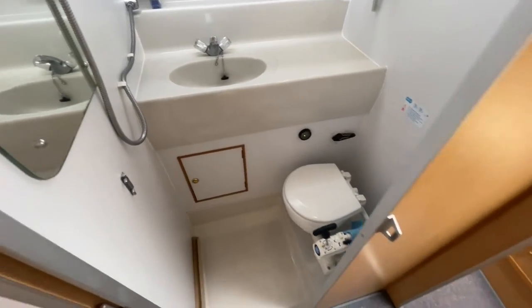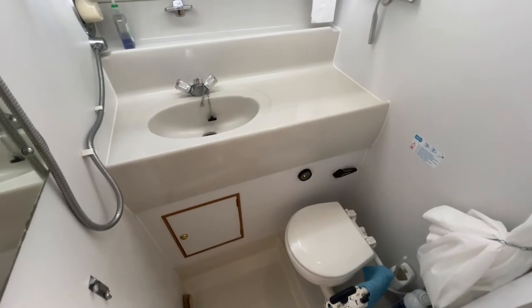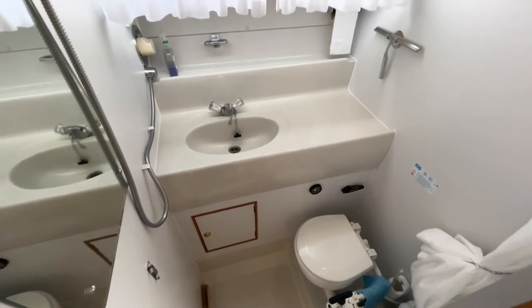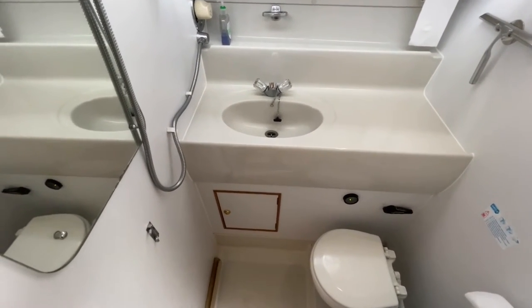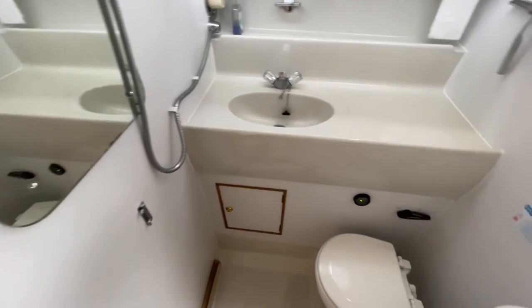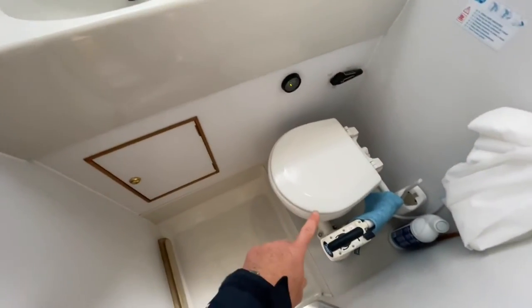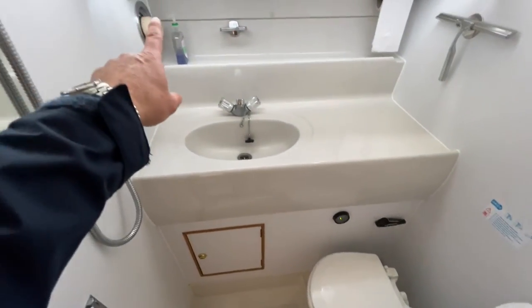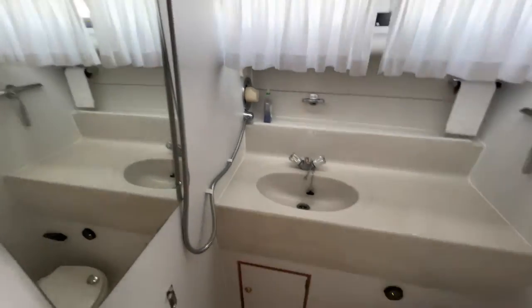Coming out of the cabin and taking you round into the toilet and shower. Although she is a slightly older boat, you can see from here how well maintained she is — it's in beautiful condition. Built-in basin unit, some storage, pump toilet, a waste gauge, and the shower controller is over there with the shower attachment up top, so it's a wet room as well.